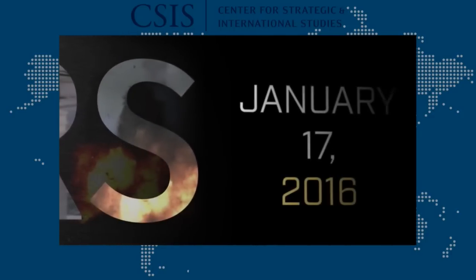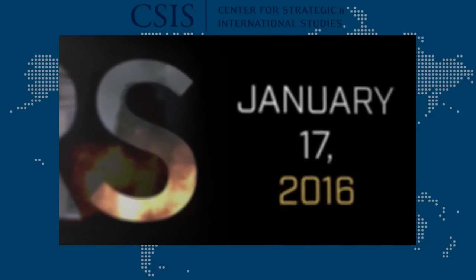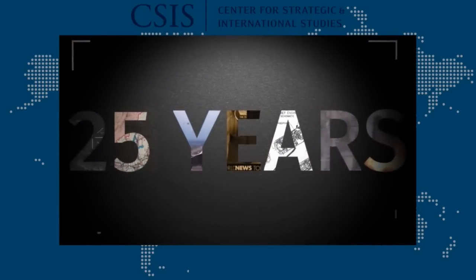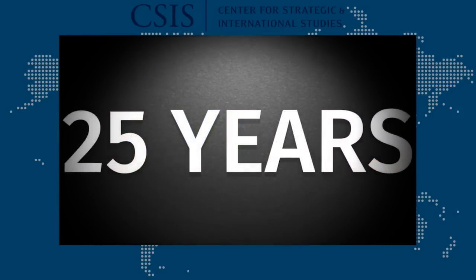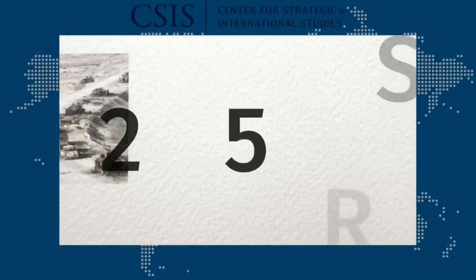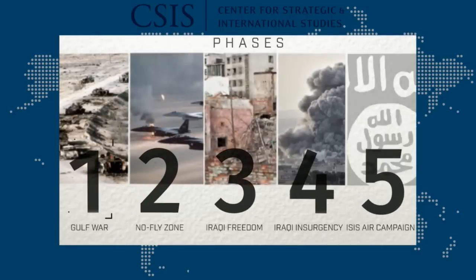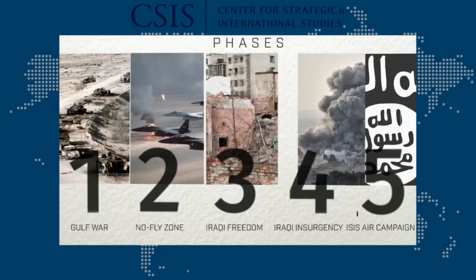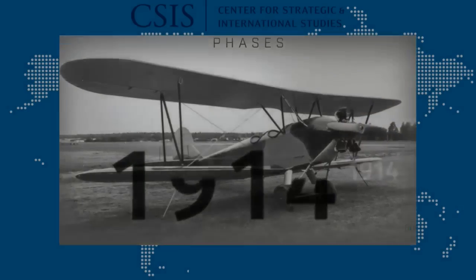January 17, Iraq time, marks an unrecognized milestone. The United States has been bombing that country almost continuously for a quarter of a century. What has the U.S. been trying to accomplish with all these air attacks, and what has been the effect? The air attacks have occurred in five phases, but to fully understand this history, we need to go back to the beginning of air power theory.